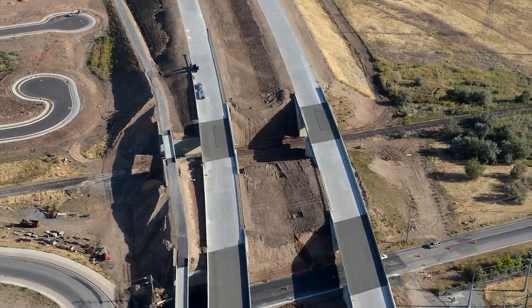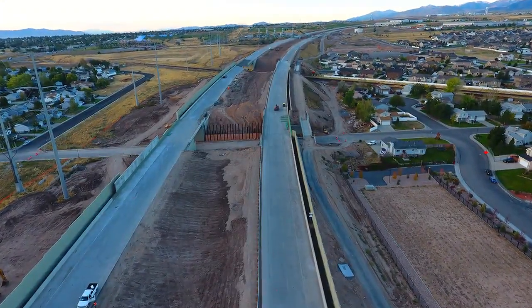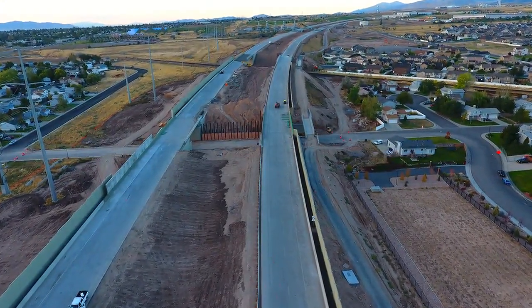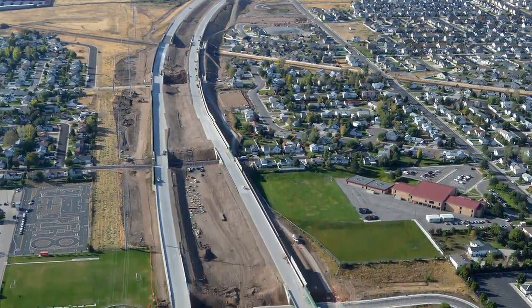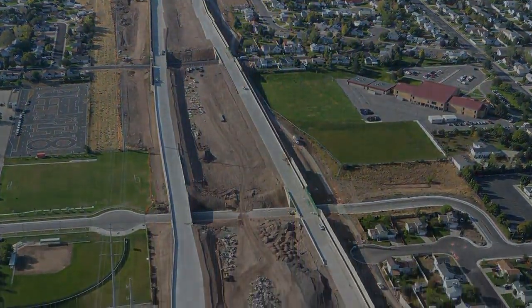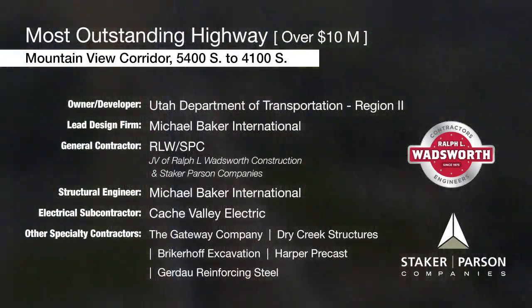Much of the aggregate was produced from on-site materials that met specifications, eliminating an estimated 28,000 truckloads from local streets. The project was submitted by Ralph L. Wadsworth Construction and Staker Parson Companies.